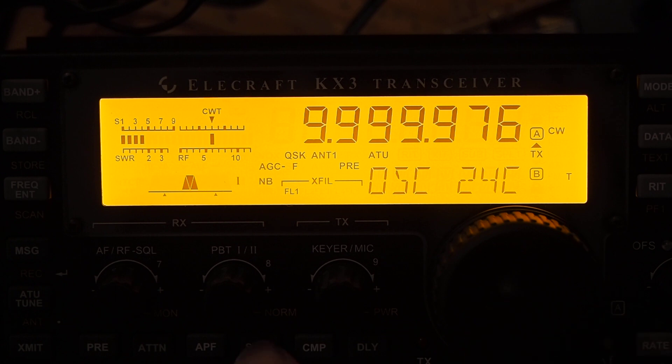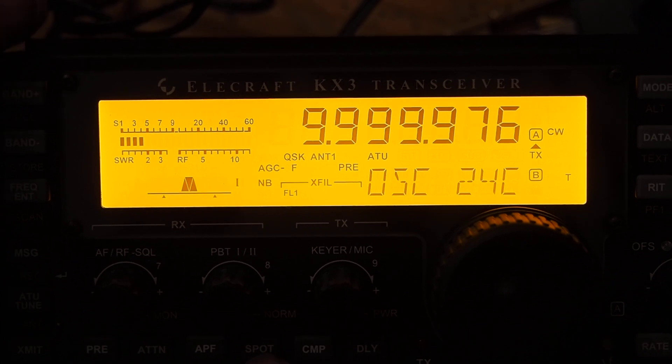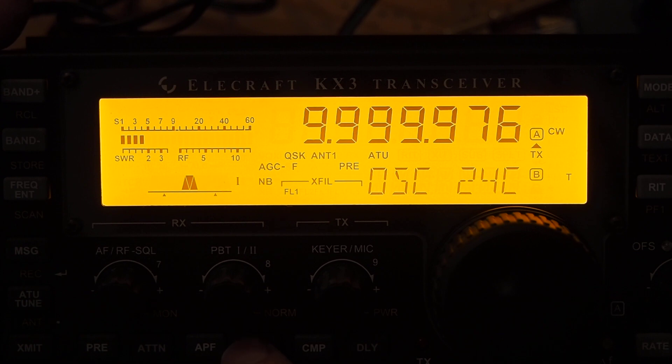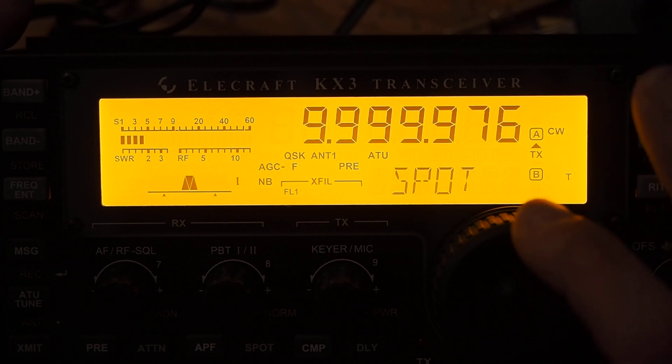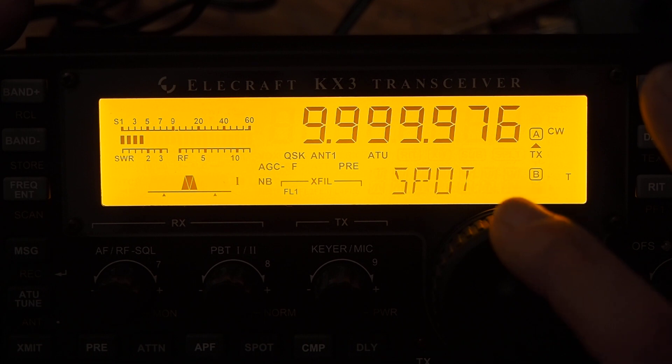But if I turn off CWT and try to move the radio out of shot — the spot function is really very clever. So now we're mixing the received signal with the generated spot signal.